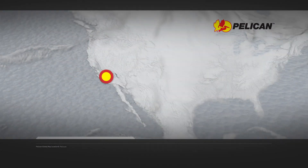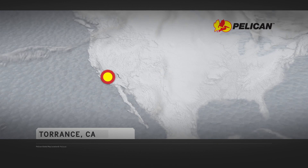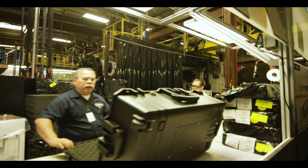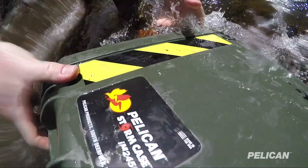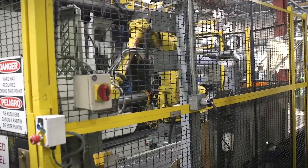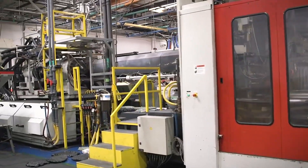Pelican's flagship facility is located in Torrance, not far from Los Angeles. People work side-by-side with robotics to build products designed to survive even the harshest conditions. The site contains 21 injection molding machines and almost 300 unique molds.